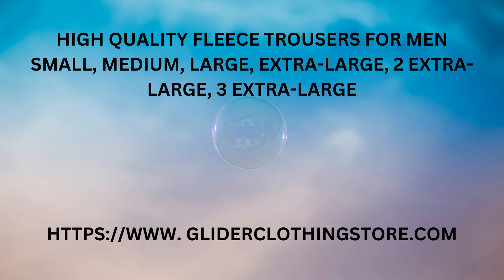Hello everyone! Today, we will be displaying our high-quality fleece trousers for men. They are available in multiple sizes, from small to three extra-large. Many colors are available in this article. However, in this video, we will be showing you the orange color only. Go ahead and enjoy the video.